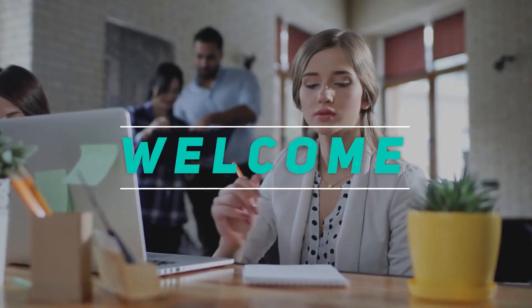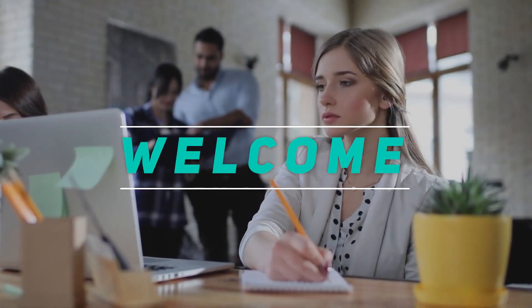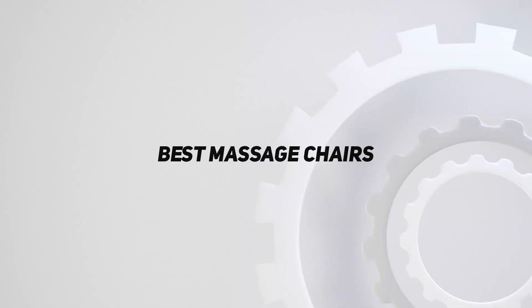Hey, welcome back to my channel. In this video, I'm gonna talk about top 5 best massage chairs.